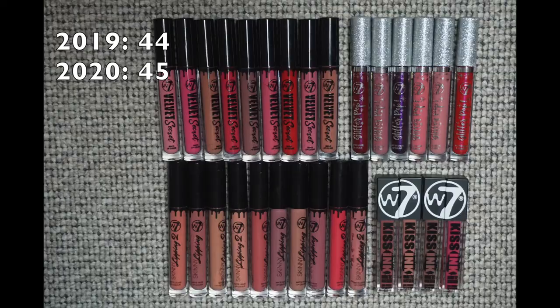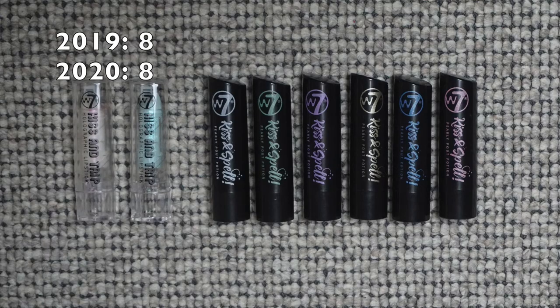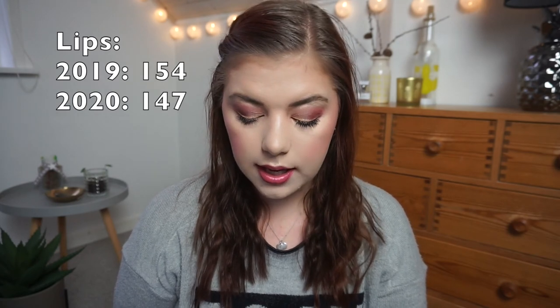For liquid lipsticks: I'm so sad — I had 44 last January, went down to 43, but then got two more in The Body Shop advent calendar, so I'm up to 45. They count as one item each. For lipsticks: only gone down — I had 45 last year, then 43, now 42. Hopefully way more down this year, with 40 being ideal. Lipstick toppers: the same eight for the last two years. Lip total: 147 products, down from 155.